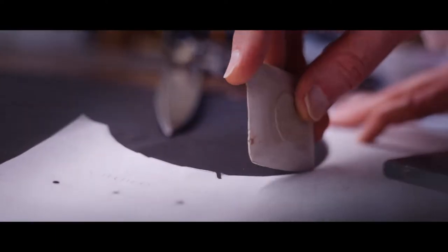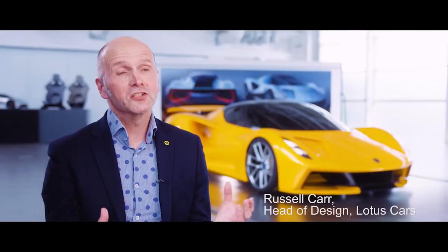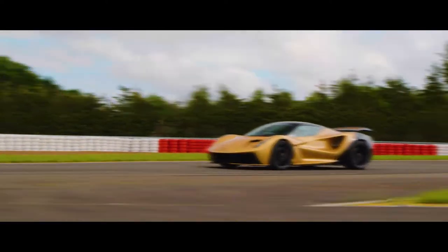At Norton & Sons, we know that exceptional tailoring takes time. Every bespoke suit we cut and sew can take up to 70 hours to complete. A Lotus great work is all about time. In less than 9 seconds, the Lotus Evija accelerates from 0 to 180 miles an hour.